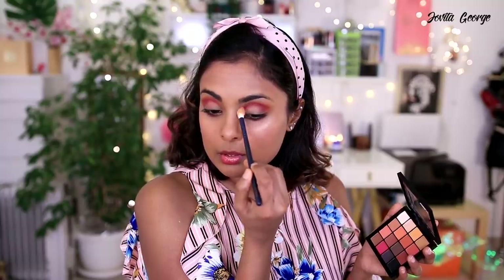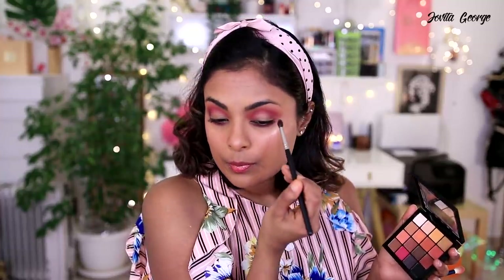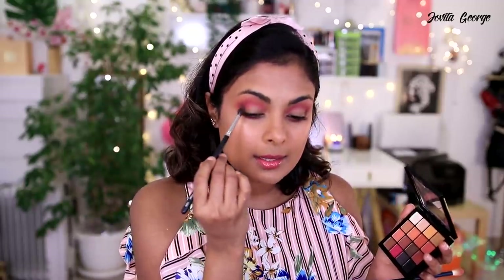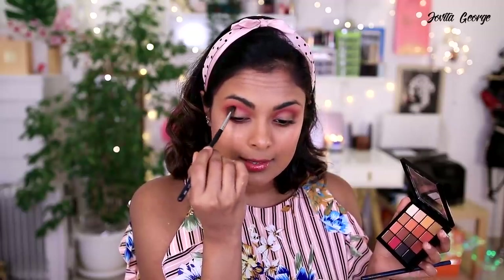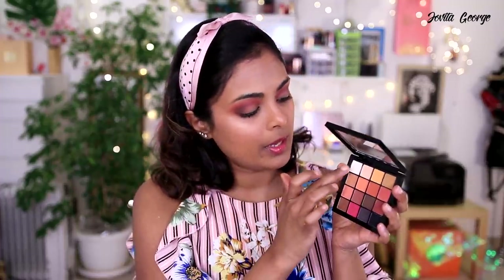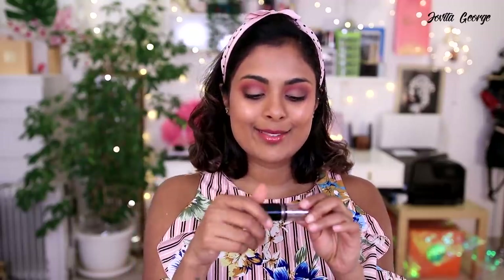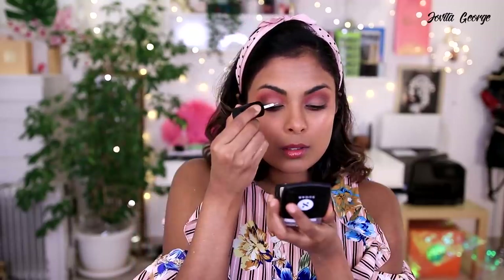Now I'm taking a really deep chocolate shade to deepen up my outer V and crease. It's been a long time since I did a deeper smoky eye, and I feel like the glitter we have really deserves a dark smoky outer corner. I'm now going to prep the empty lid space using a white eyeshadow with my finger.